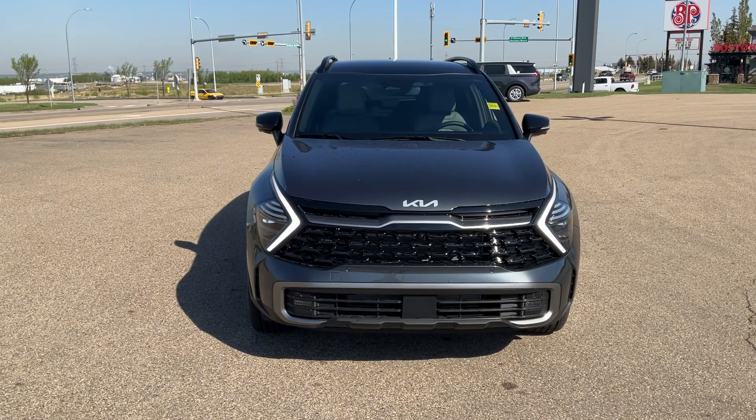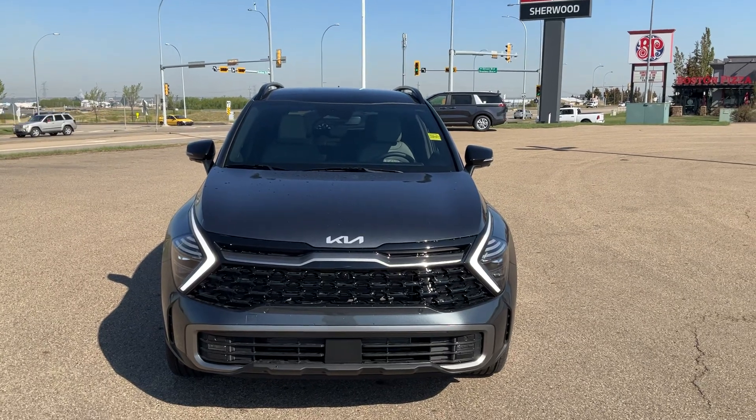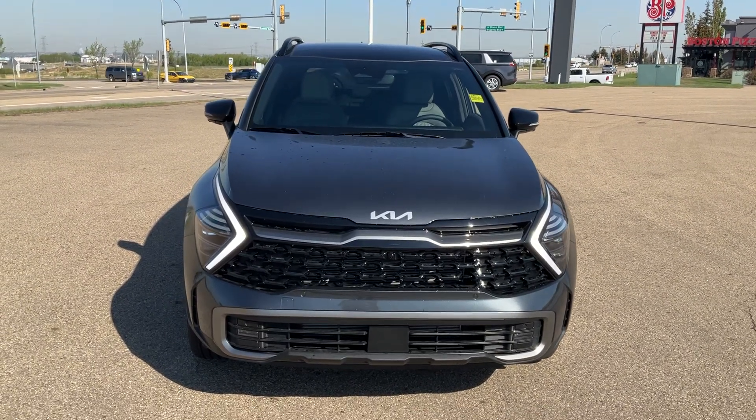Hey Jennifer, Elmir here from Sherwood Kia showing you this beautiful 2023 Kia Sportage X-Line Limited in Gravity Gray. Just a gorgeous vehicle.